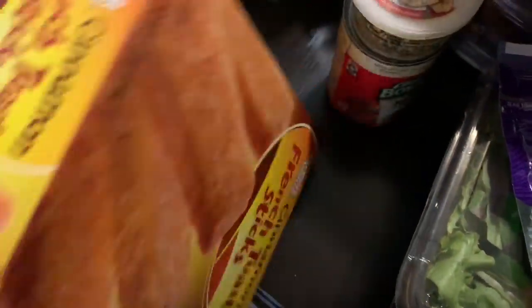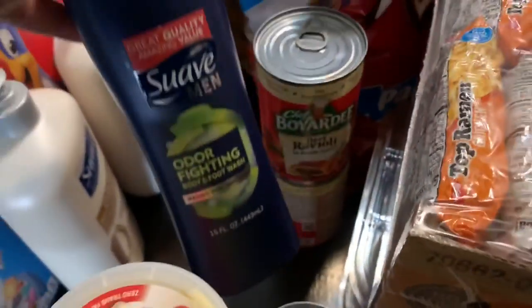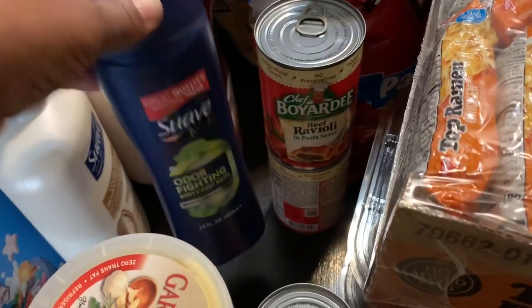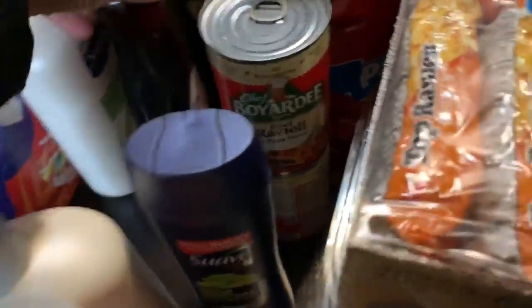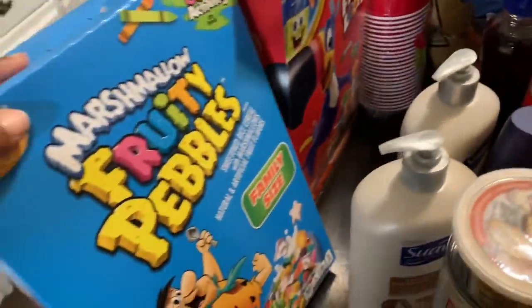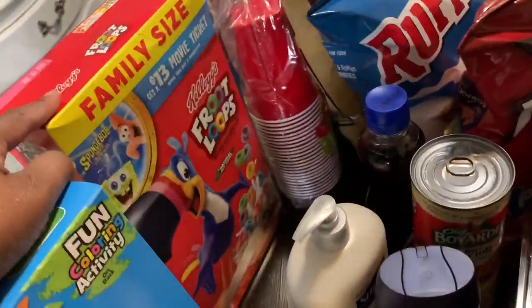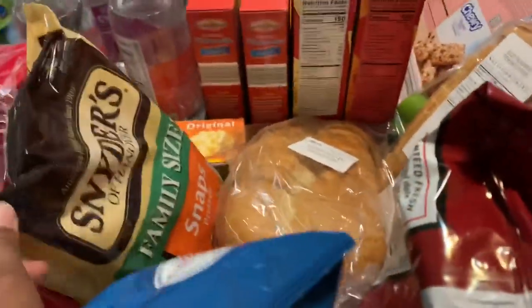The kids asked for cinnamon French toast, so I got that. I picked up some Italian dressing, some Suave Men body wash for Chris, some lotion, some syrup, more lotion, two things of cereal — the Fruity Pebbles and the Froot Loops — some Doritos, some Ruffle Chips, and some pretzels.